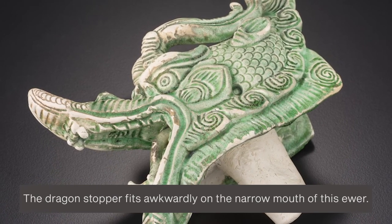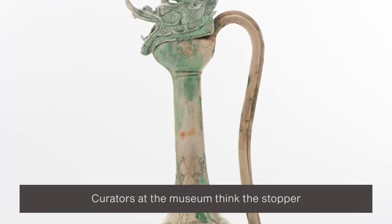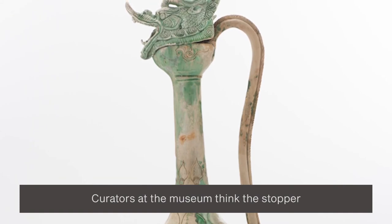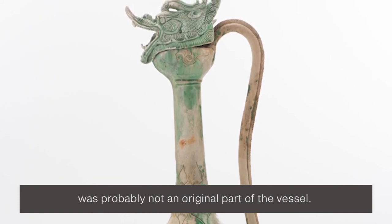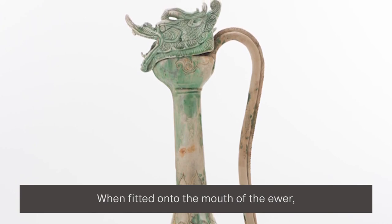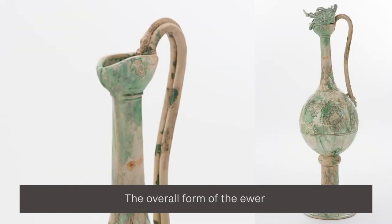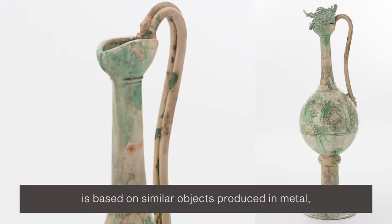The dragon's stopper fits awkwardly on the narrow mouth of this ewer. Curators at the museum think the stopper was probably not an original part of the vessel. When fitted onto the mouth of the ewer, it blocks the view of the snake's head on the handle.